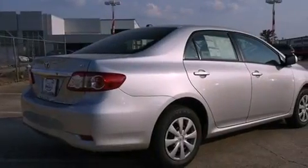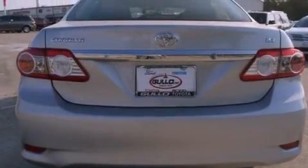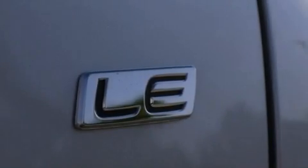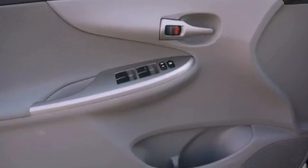Its top features include air conditioning, a split-folding rear seat, cruise control, an iPod-ready stereo system so you can take your music with you, an engine immobilizer theft deterrent system, a passenger-side vanity mirror, and a low-tire pressure indicator.